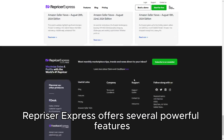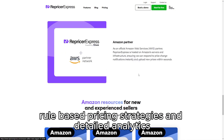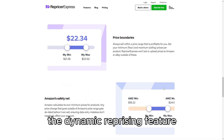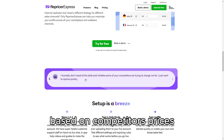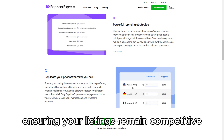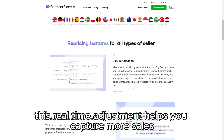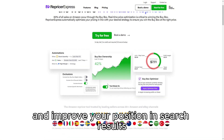RepricerExpress offers several powerful features, including dynamic repricing, rule-based pricing strategies, and detailed analytics. The dynamic repricing feature automatically adjusts your product prices based on competitors' prices, sales velocity, and market conditions, ensuring your listings remain competitive without manual intervention. This real-time adjustment helps you capture more sales and improve your position in search results.